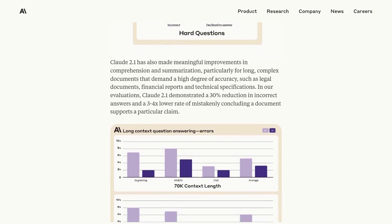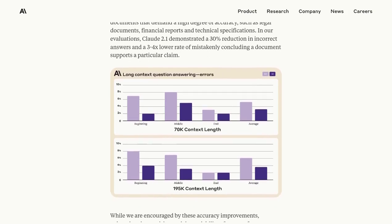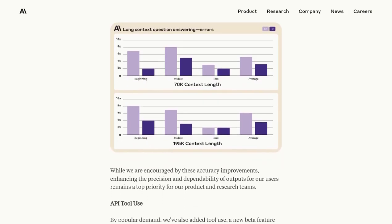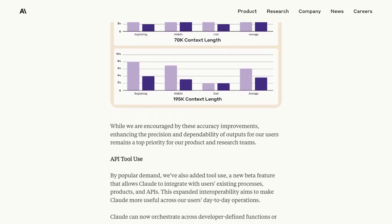Now, let's shift gears and take a look at what some people are saying about Claude 2.1. While many are excited about its potential, some commenters have expressed concerns. They worry about limitations and potential biases that may exist within the model.